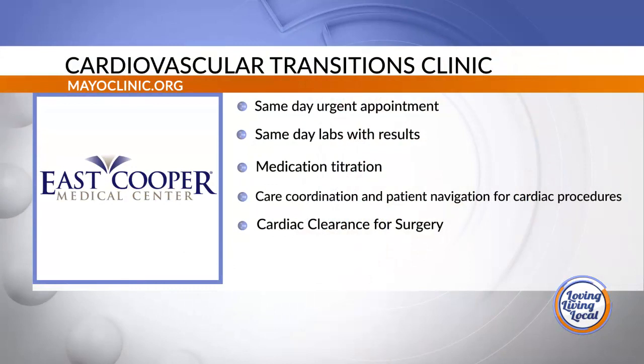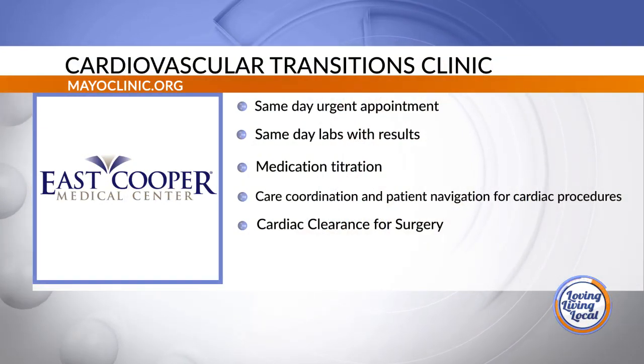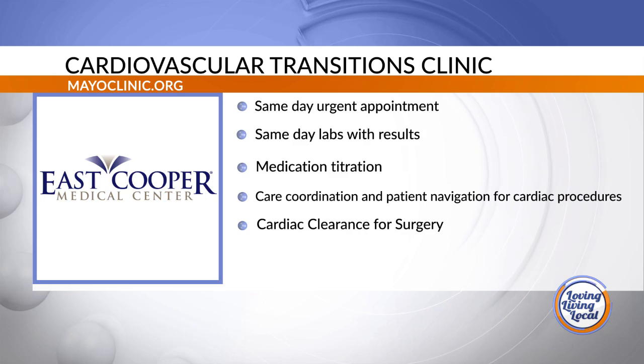I'm super excited because we're talking about an exciting new thing here — it's the Cardiovascular Transitions Clinic. Tell us what that is. So it's new — this is something that East Cooper hasn't had before. It's a clinic to help bridge the gap in care. For patients that were just in the emergency room and need to be seen within 24 or 48 hours, patients just discharged from the hospital, or patients that can't see their regular cardiologist, we can help with those patients.